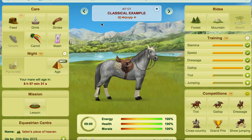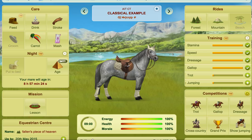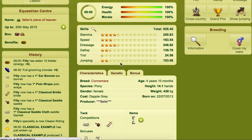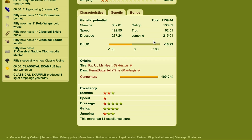Whenever you have different breeds of horses — and I've got a couple of different examples of horses open at the moment that I will show you shortly — the first thing you need to do is figure out what are its best three genetic skills. If you click on the genetic tab and open up here, you can see the genetic potential. You've got six skills: stamina, speed, dressage, gallop, trot, and jumping. For this horse, the highest is stamina, the second highest is dressage, and the third highest is jumping. So we've identified the top three genetic skills: stamina, dressage, jumping.